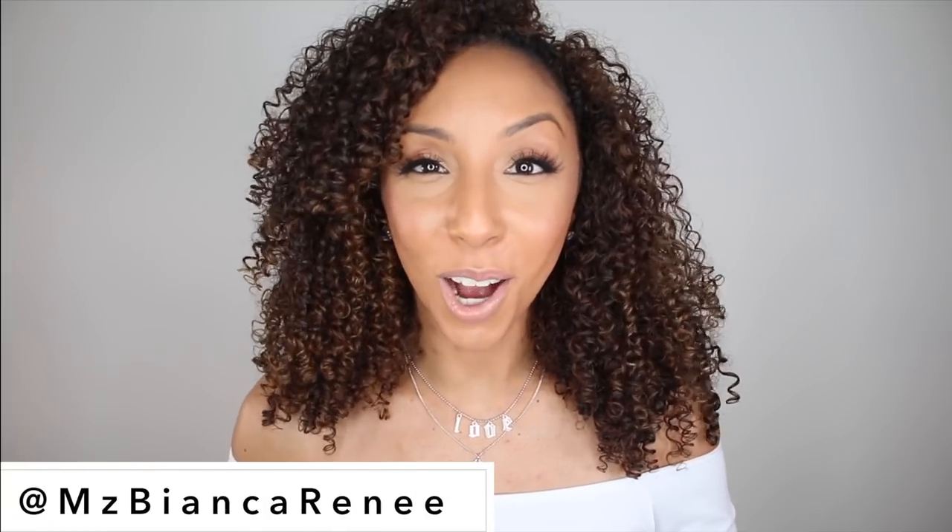Hey beauties, I'm Bianca Renee and you're watching Bianca Renee Today, and today I'm going to take you through the ultimate beauty spa at home mask day.